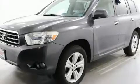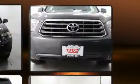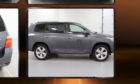Climb inside the 2008 Toyota Highlander. A 3.5-liter V6 engine pairs with a sophisticated 5-speed automatic transmission and, for added security, dynamic stability control supplements the drivetrain. All-wheel drive keeps this model firmly attached to the road surface.